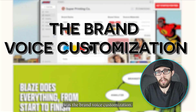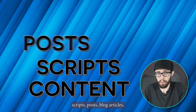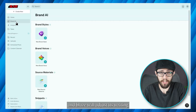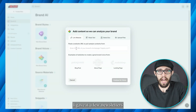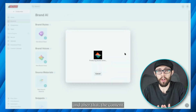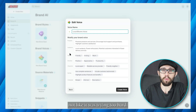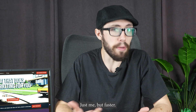But what really impressed me was the brand voice customization. You can upload samples of your existing content — scripts, posts, blog articles — and Blaze will adjust its writing to sound more like you. I gave it a few newsletters and a past video transcript, and after that, the content it generated started to actually sound familiar. Not robotic, not like it was trying too hard. Just me, but faster.